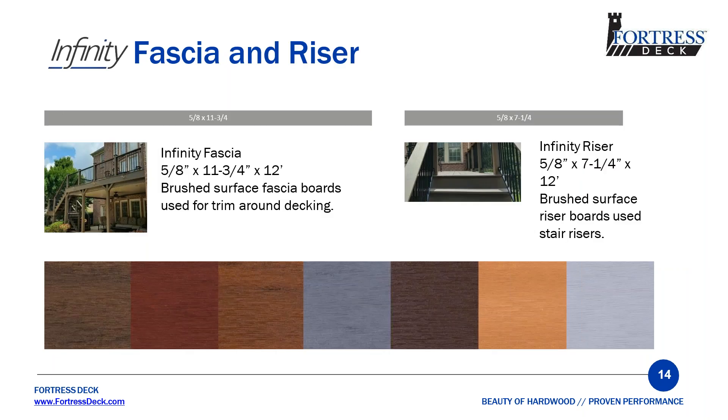One of my favorite products is our fascia and riser. The fascia and riser are essentially the same, with the only difference being the height. The fascia is 11¾ inch tall and the riser is 7¼ inch tall. Where our fascia and risers are completely different from other composites is the texture — instead of exotic and distressed, we use a brush texture. It was loved during due diligence in 2016 but doesn't manage foot traffic well, so they used it on the fascia. They are available in all seven colors and come in 12-foot lengths.